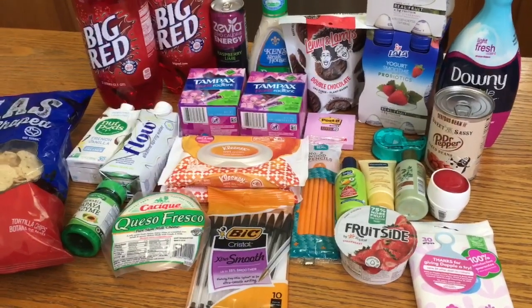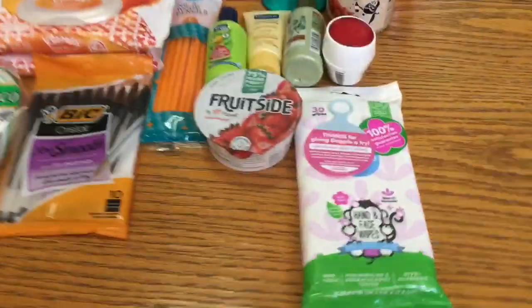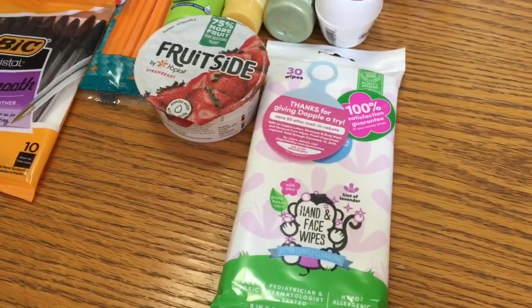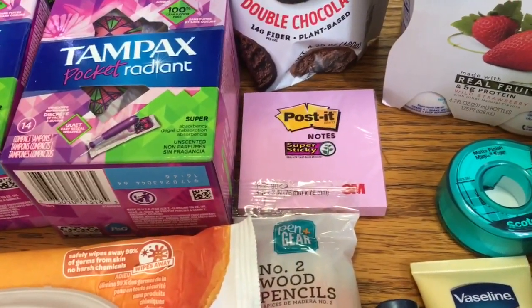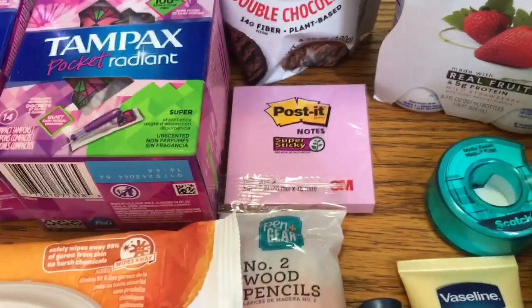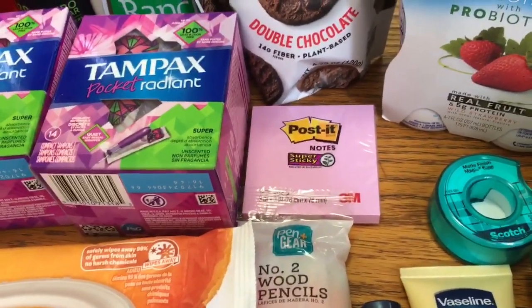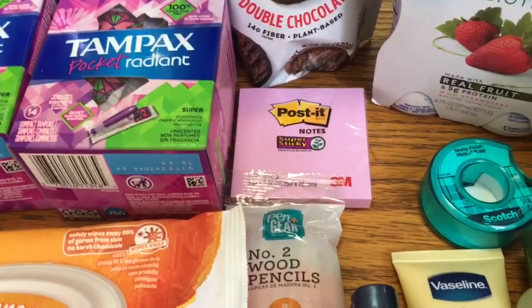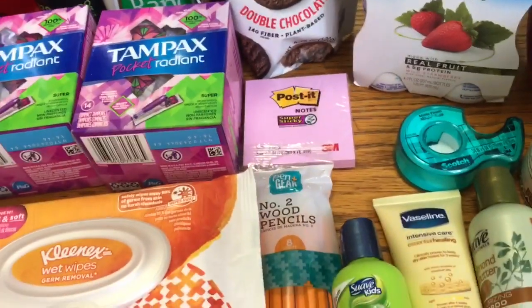That's it for this haul — I'll be doing another haul later in the week so look for that. I'll keep you guys updated on the mail-in rebate and let you know how that goes. I also wanted to mention I've been loving this post-it note deal because I've been using them to write little notes for Cody in his lunch — that's been pretty fun. He doesn't always like the notes I write but I think it's fun and cute.